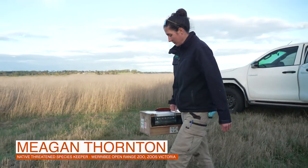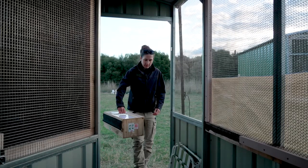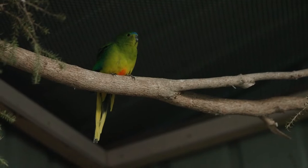We just got some new arrivals from Tasmania — eight birds that we're putting into the aviaries. They're generally in the aviary between six to eight days so they can get familiar with the area and settle in before we release them.